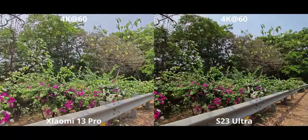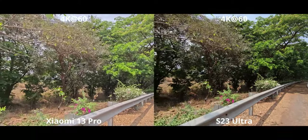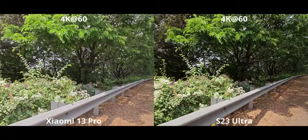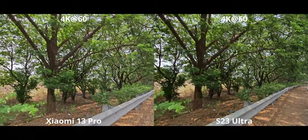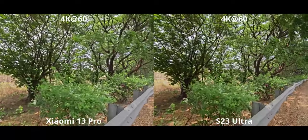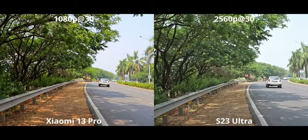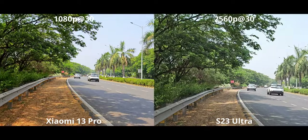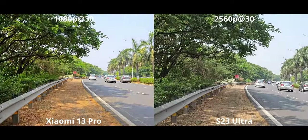For ultrawide at 4K 60, the Xiaomi 13 Pro looks extremely flat — it just lacks contrast. My major issue again is that weird jittering. For Super Steady, the S23 got a significant update with QHD resolution and 60fps support. The overall quality really takes it for the S23, with fewer jerks making it into the video compared to the Xiaomi 13 Pro. The S23 takes it by a long shot.